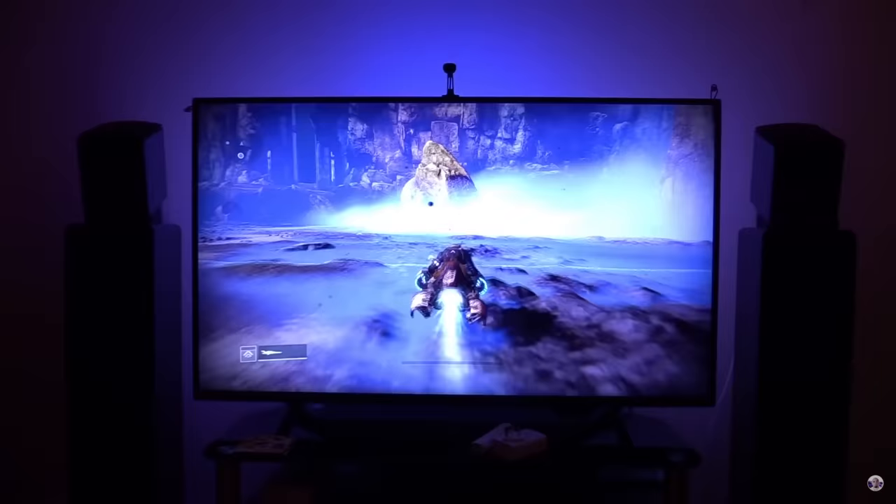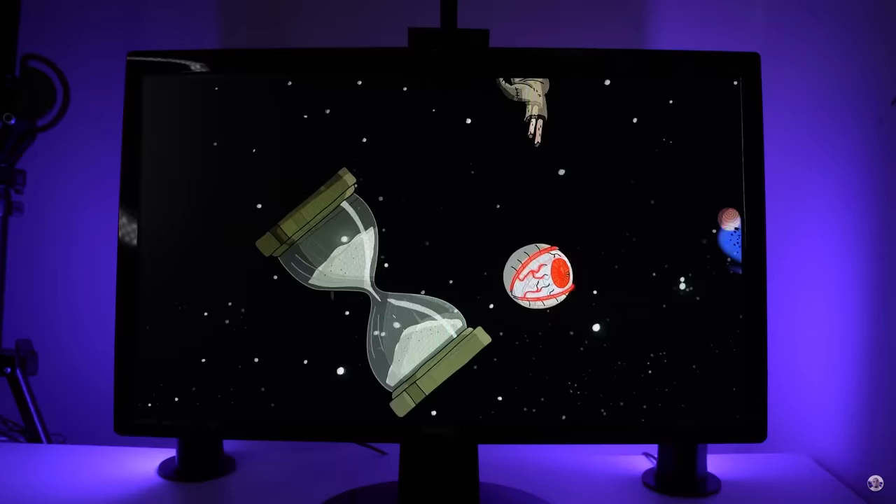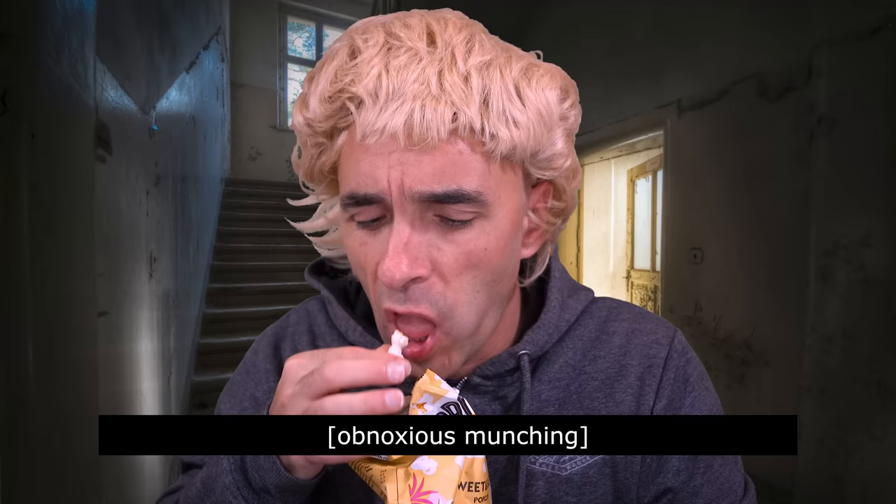There are only two improvements I think Govee could make to this kit. The first one is some kind of synchronisation with their existing TV kits. If you had a TV kit that had the LED strip behind the TV or the little light bars by the side of it, but they were also synchronised to these, can you imagine how mind-blowing that would be? That would be swell.